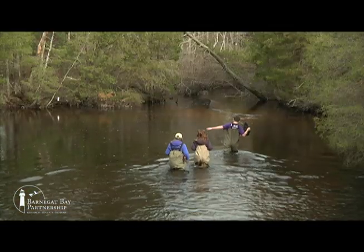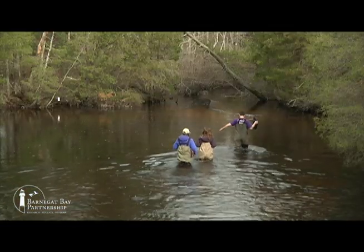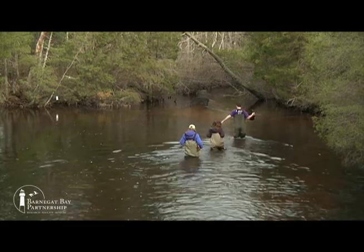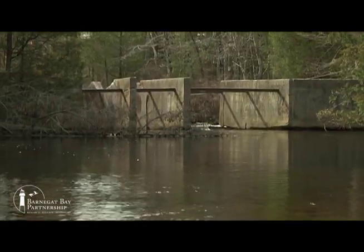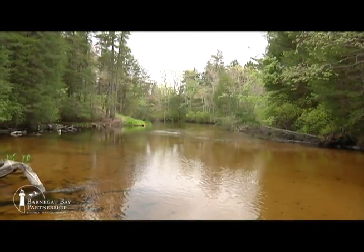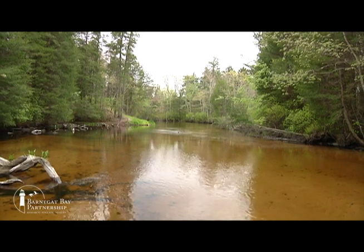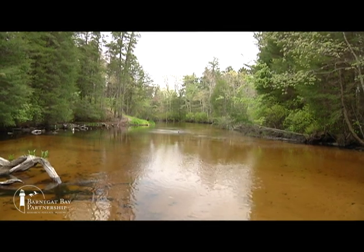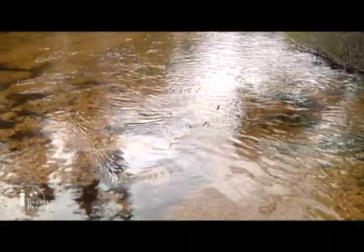Westacombe Creek is located within the Barnegat Bay watershed and provides habitat for many migratory and year-round aquatic species. The U.S. Fish and Wildlife Service removed an old dam that was hindering fish passage through the creek. Removing the dam has restored the stream's connectivity and spawning habitats that are critical for migrating fish species. Now aquatic organisms can pass freely through the creek.